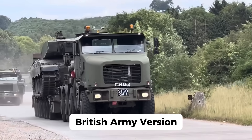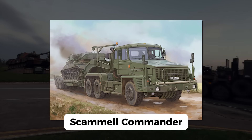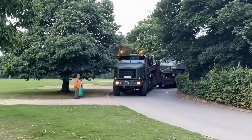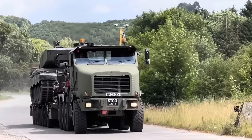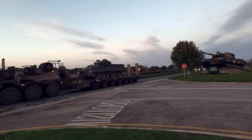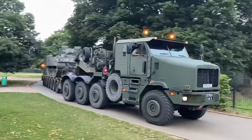Now, let's talk about the British Army's version: the Oshkosh M1070F. In 2001, this model replaced the old Scammel Commander as the British military's tank transporter. While it shares a lot of similarities with the U.S. Army's M1070, the M1070F is slightly different — it comes with a more advanced Caterpillar C18 engine and upgraded transmission, making it a real workhorse in the British fleet. The U.K. ordered 92 of these trucks, and they've seen action all around the world, from peacekeeping missions to full-scale military deployments. Like its U.S. counterpart, the M1070F can handle heavy armor, making it an essential part of the British Army's logistical operations.